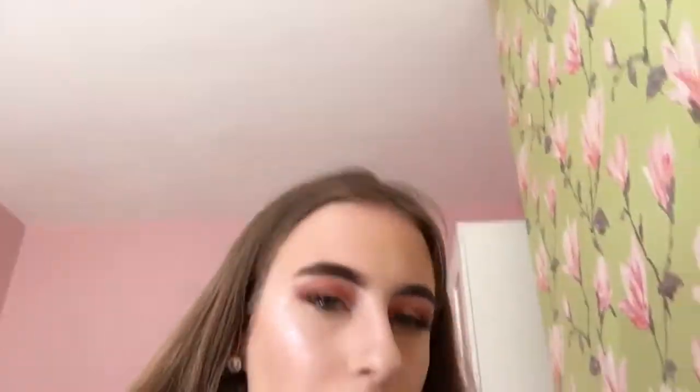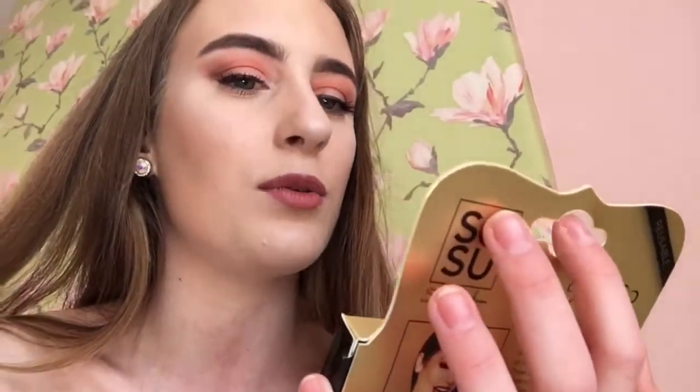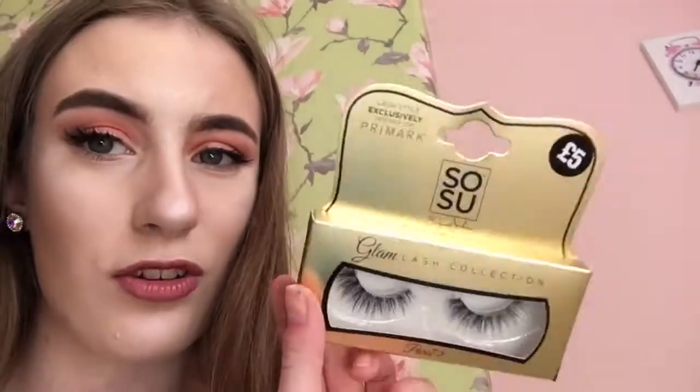I bought some makeup from Primark. Firstly, I bought some eyelashes — I'm sure everyone's heard of them. These are the Sow Sue Glam Collection Paris eyelashes, a Primark exclusive, only a fiver. I was like, these look so pretty and they'll be gorgeous for prom. Great price, the packaging looks lovely and the eyelashes look absolutely stunning. Most eyelashes are like 12 or 10 pounds, so five pounds is amazing.